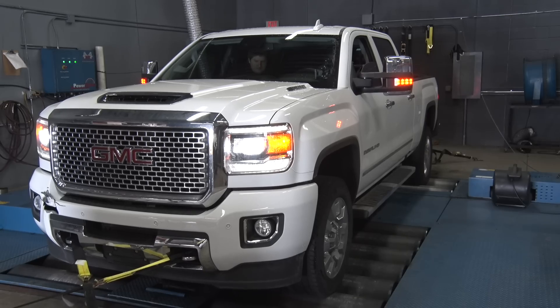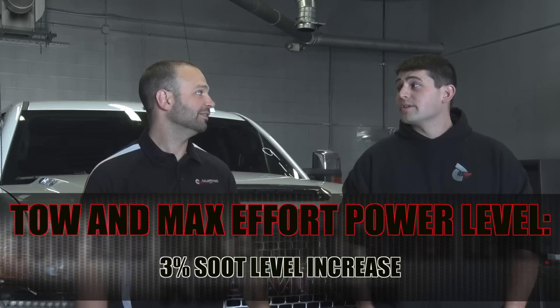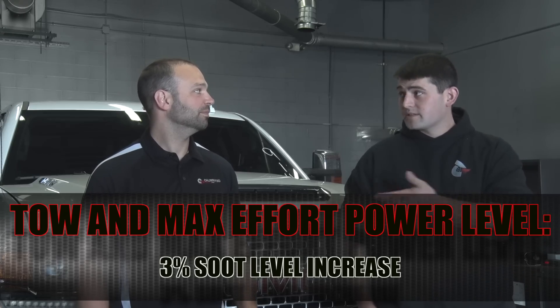On the dyno running the tow tune — 80 horsepower over stock — the expectation was: how much more soot is this going to generate? On the street with our early tunes, it was not three percent every time. But after working with our custom ECU programming, we were able to get there. Not only were we able to achieve three percent on the tow tune test, but we were also able to achieve it on the max effort tune as well.